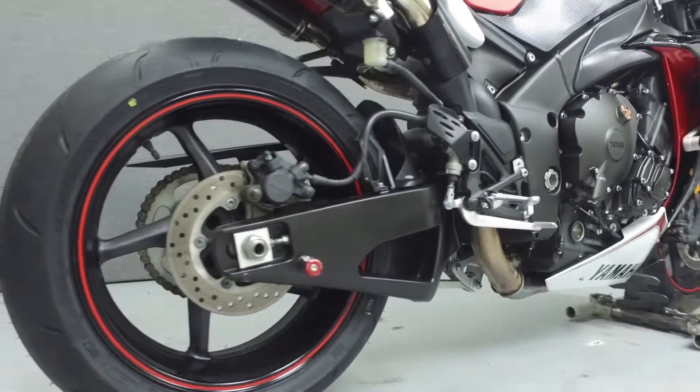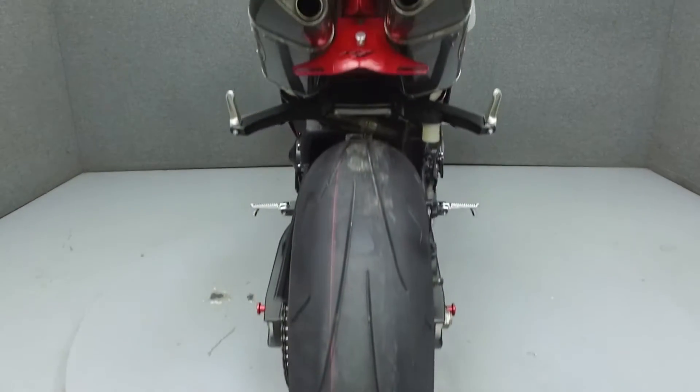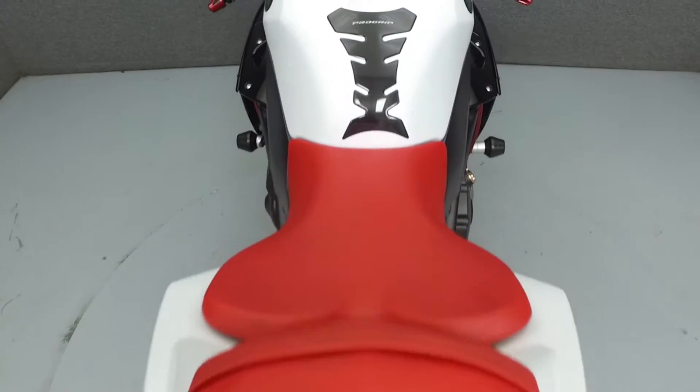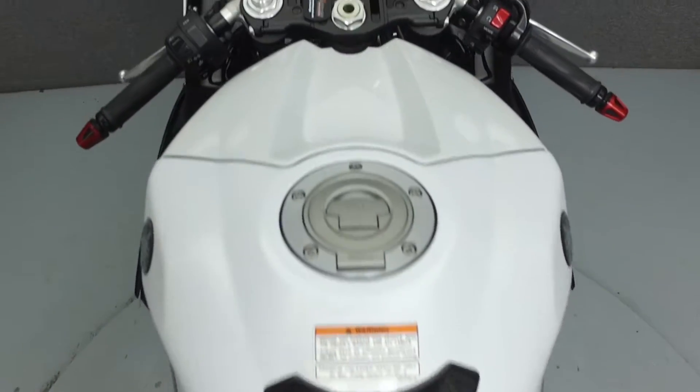This bike comes equipped with traction control and three selectable riding modes. It has been upgraded with Yoshimura exhaust, frame sliders, Driven Racing swing arm spools and bar ends, rear fender eliminator kit, integrated tail light, flush mount front turn signals, and a Pro Grip tank pad.